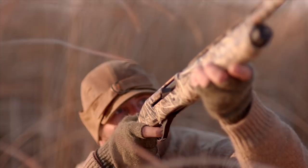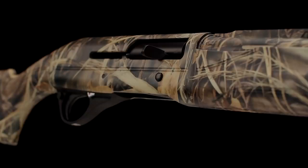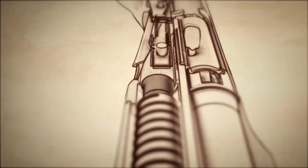With an innovative take on the inertia driven system, the Affinity is slim and light and features the best of modern technology combined with historic reliability. With chrome line barrels, fiber optic front sights, and interchangeable chokes, the latest member of the Franke family is as versatile as it is dependable.